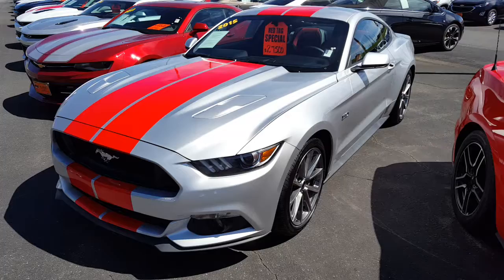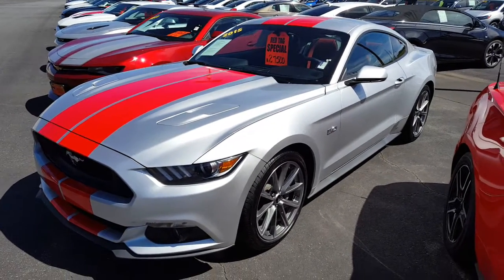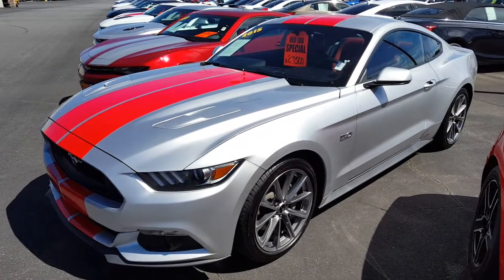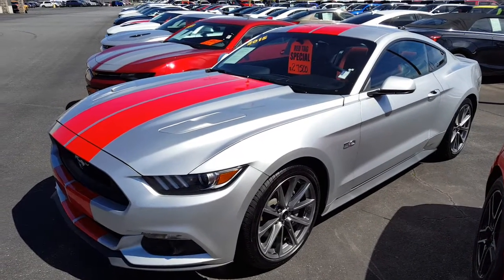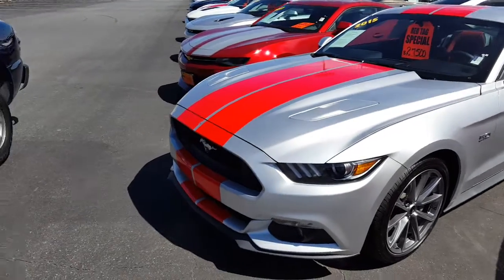I still think they're asking too much at 27.5 — leave your comments down below, let me know. I think it was just a regular 5.0 that they put the stripes on, but it caught my eye when I was driving by.